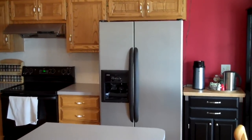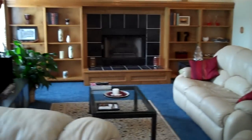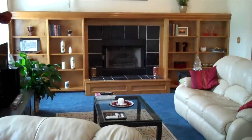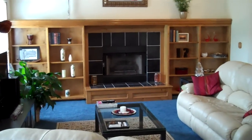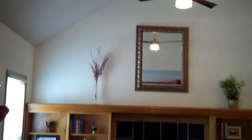The stainless steel refrigerator is included with the sale, along with the stove and the dishwasher. We have a really nice big family room with newer frieze carpet. We've got a fireplace with built-in shelving and a really nice high vaulted ceiling in here. It gives the room a really nice depth, even makes it feel a little bigger, even though it is a really big room. More windows provide tons of natural light.